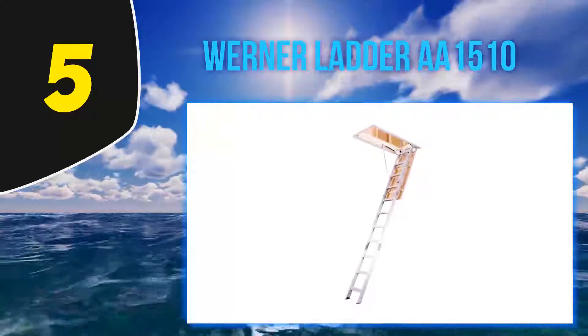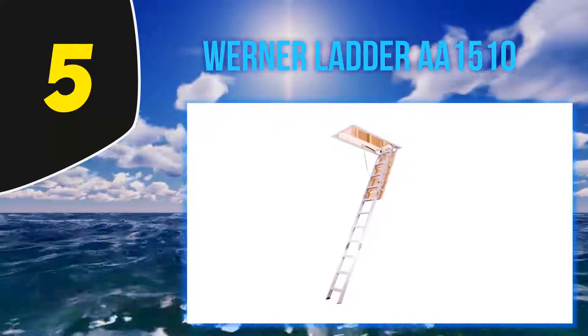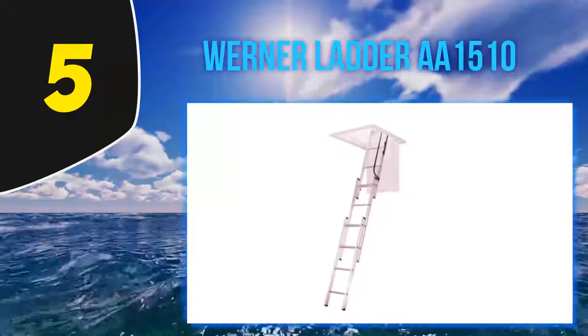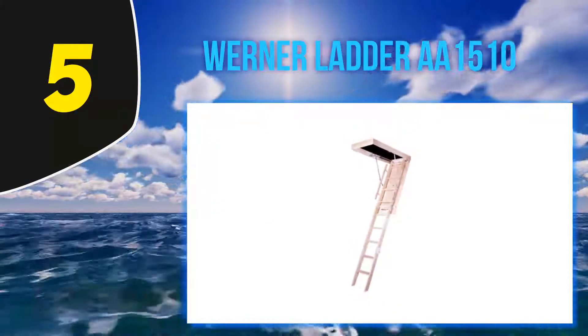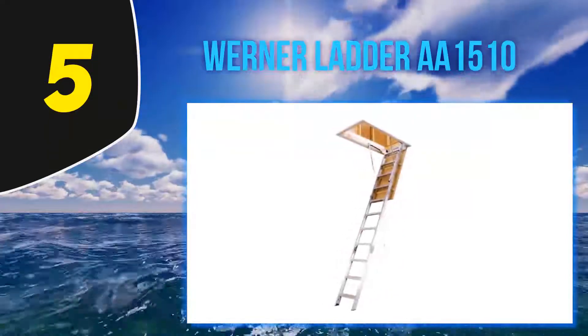The ladder fits in the ceiling with standard height, which measures seven feet to nine feet ten inches. It includes many user-friendly features — it is lightweight and easy to pull down and push up. The included assist pole makes sure that anyone can open and close the ladder easily and conveniently. The ladder can withstand up to 250 pounds of weight.